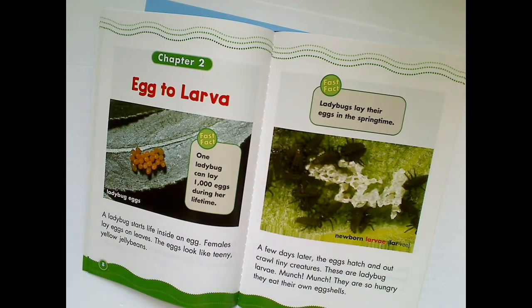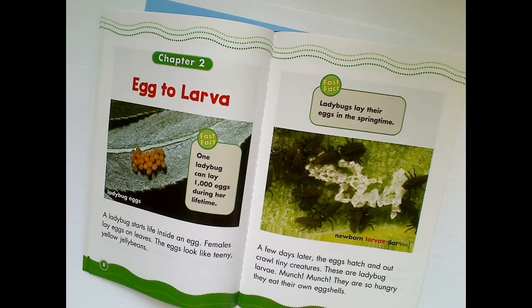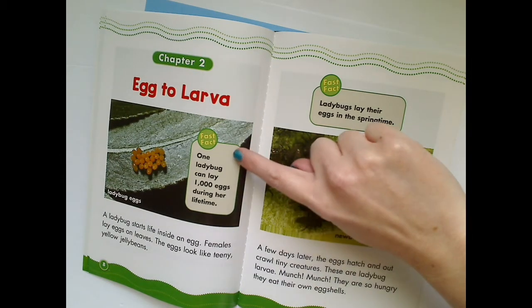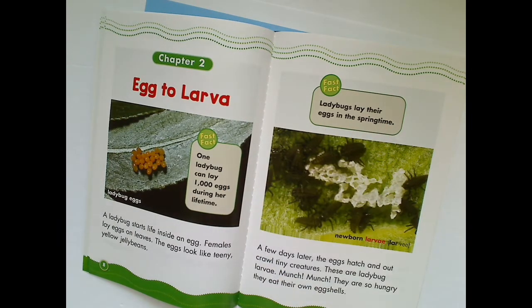Chapter 2: Egg to Larva. A ladybug starts life inside an egg. What other things do you know of that start as an egg? Females lay eggs on leaves. The eggs look like teeny yellow jelly beans. One ladybug can lay 1,000 eggs during her lifetime. Whoa! A few days later, the eggs hatch and out crawl tiny creatures. These are ladybug larvae. Munch, munch! They are so hungry they eat their own egg shells.